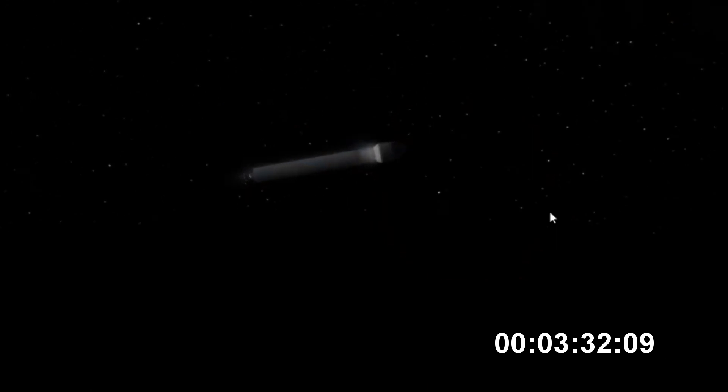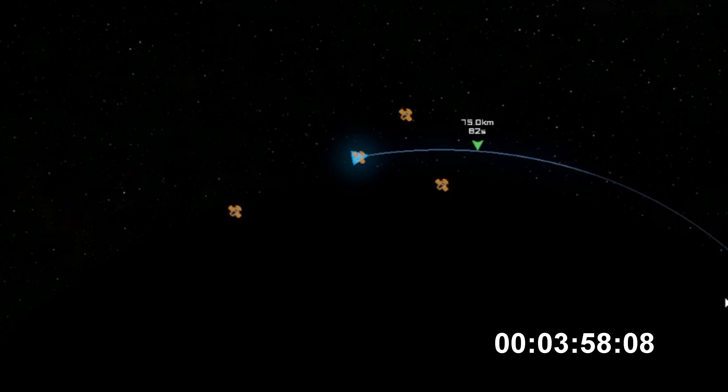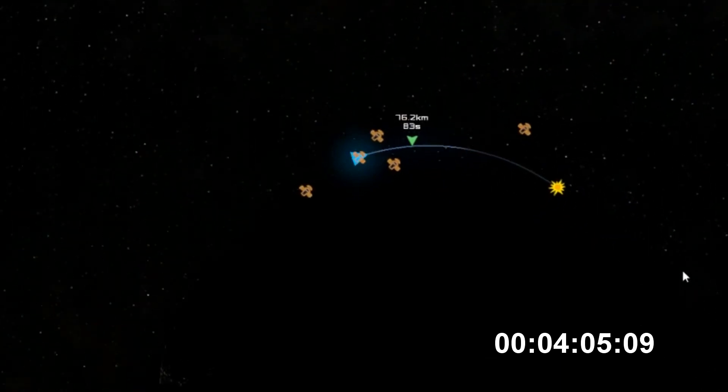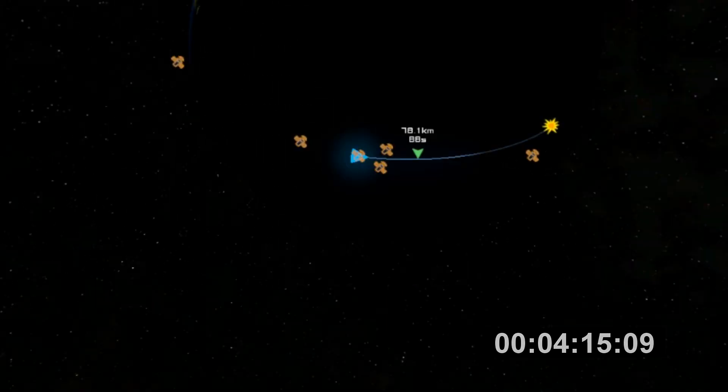Trajectory continuing to look good down the middle of the range track. We have BECO — booster engine cutoff — standing by for stage separation. We have good indication of stage separation. Nozzle is deploying. We have pre-start on the RL-10. We have ignition on the RL-10 engine. Engine chamber pressure looks good. We have good indication of payload fairing jettison. And with the boost phase of flight complete.